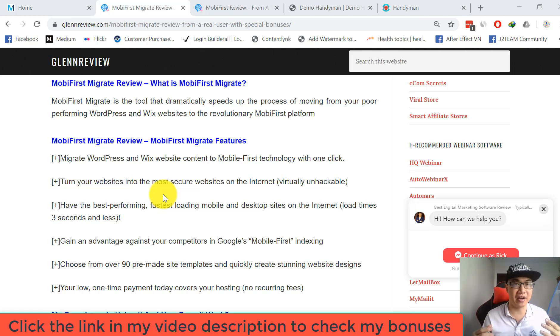Have the best performing, fastest loading mobile and desktop sites on the internet, loading in three seconds or less, giving you an advantage against competitors in Google's mobile-first indexing. Choose from over 90 premade site templates and quickly create stunning website designs. Your low one-time payment today covers your hosting — no recurring fees.